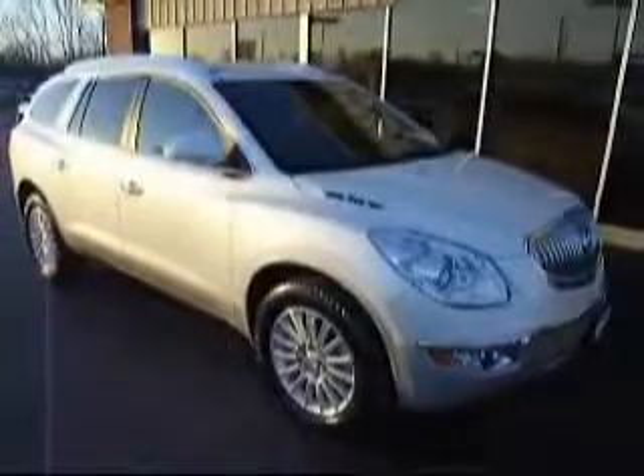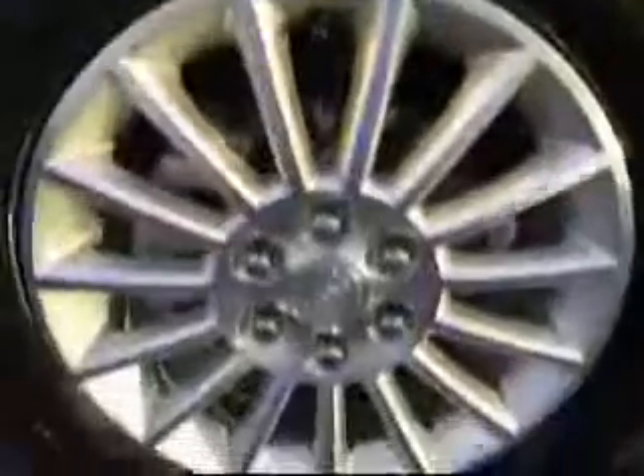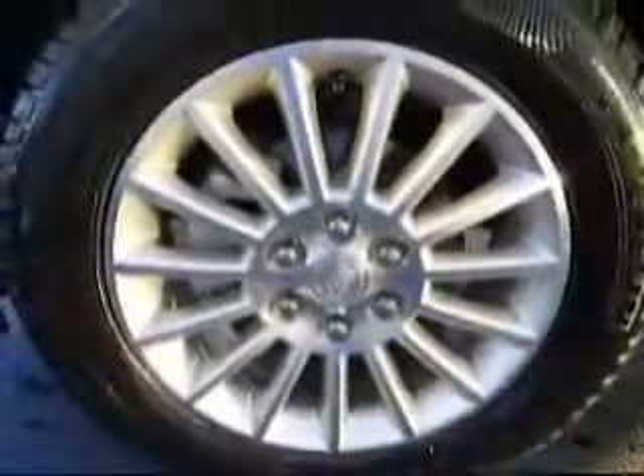People's Auto would like to show you around this 2011 Buick Enclave. This is a brand new vehicle, it's white in color, very nice, with nice new tires, alloy rims, and tinted windows.